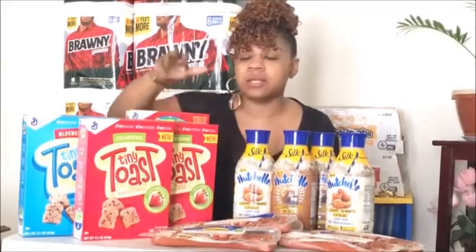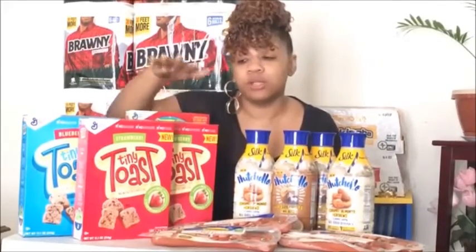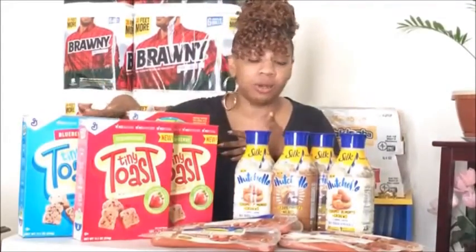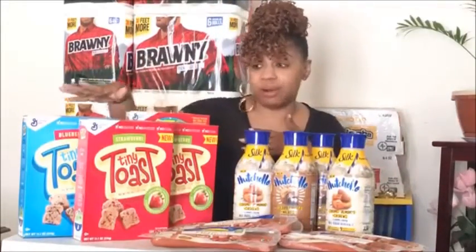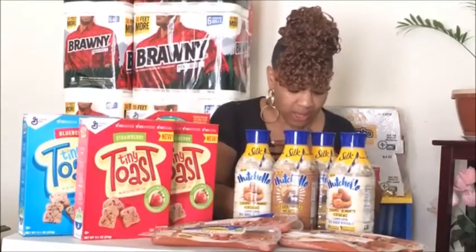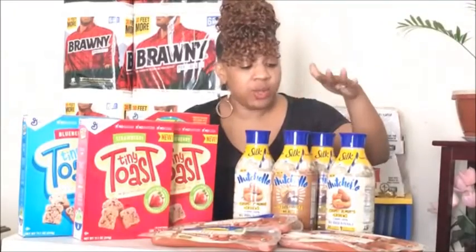That's a great deal for cereal for the kids. I went ahead and did this deal — I actually got eight boxes right here, so you can see my deal with all eight boxes. I've done mine twice.